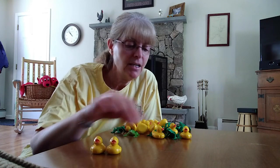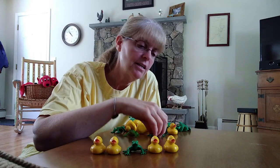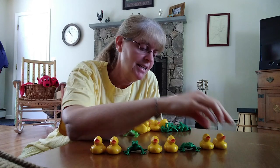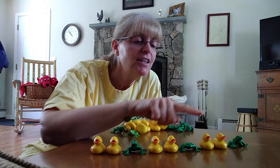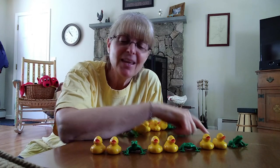Now let's try a little harder one — just a little harder. Duck, duck, frog. Duck, duck, frog. What comes next? That's right — duck. Duck, duck, then what? Frog. So let's do that one together: duck, duck, frog. Duck, duck, frog. Duck, duck, frog. Kind of has a rhythm to it, doesn't it?